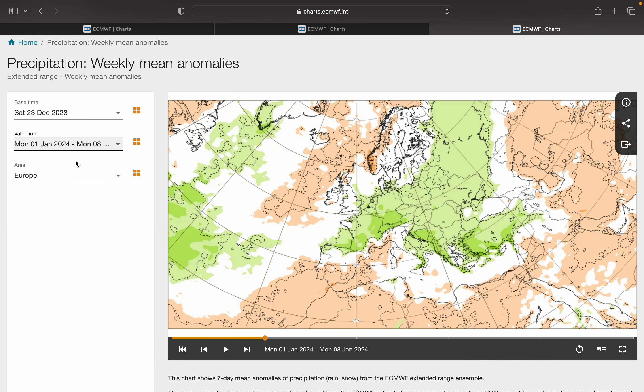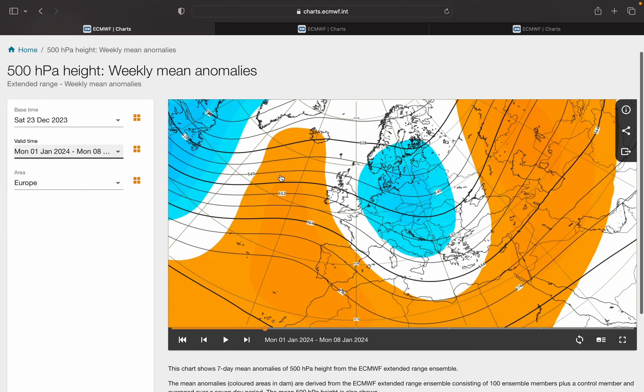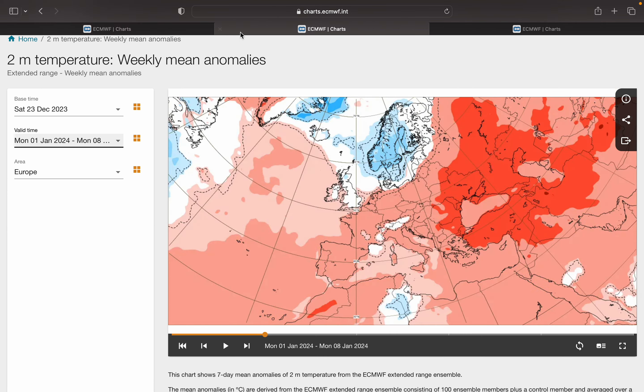This is the precip anomaly for week two — drier to the west, wetter to the east. Probably a northerly direction to the winds, at least for a time. There could possibly be a mild spell there that skews the temperature anomaly.